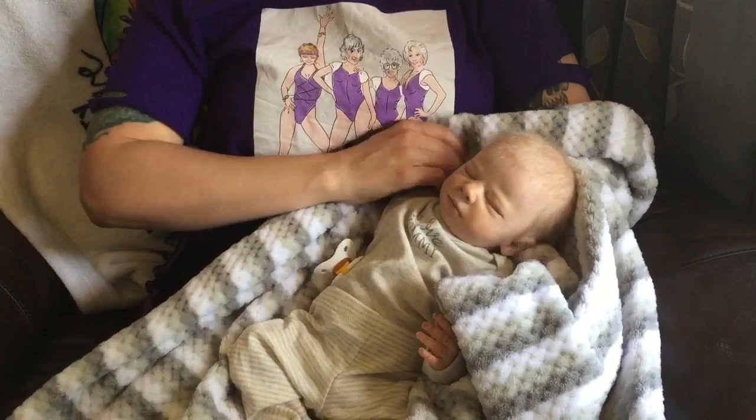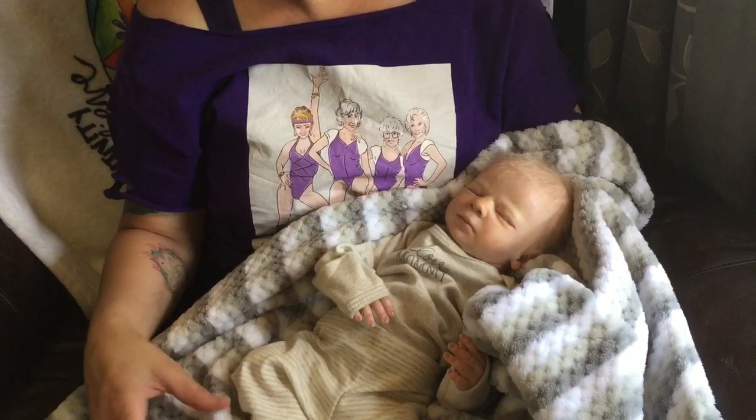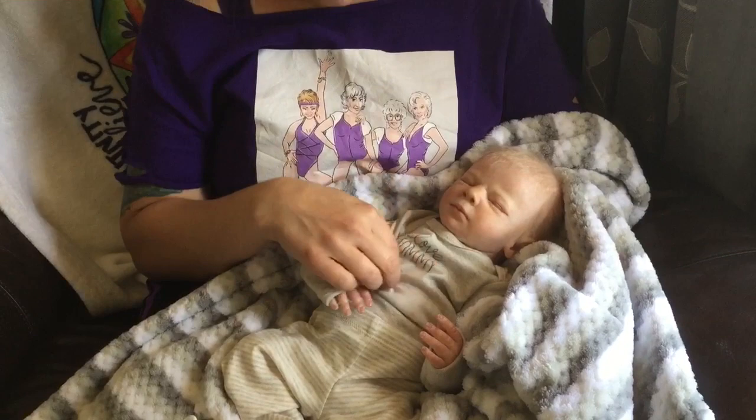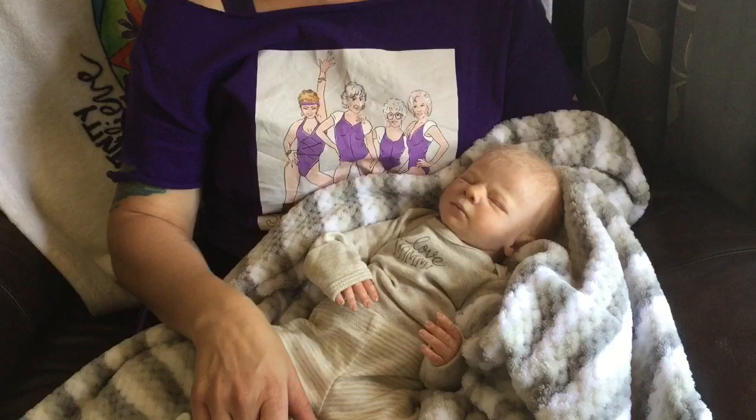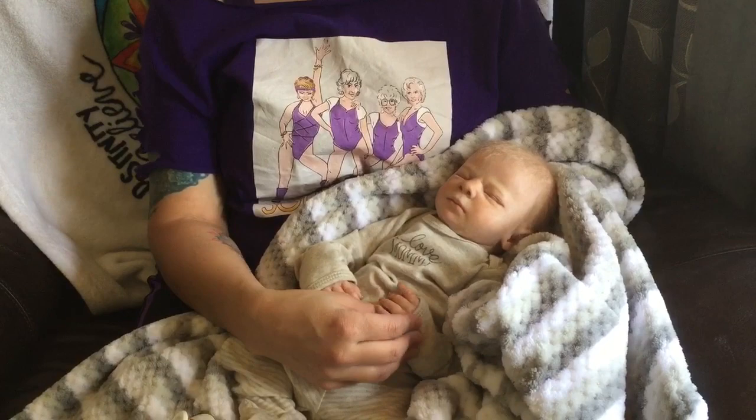Hey guys, happy Sunday! I decided to come on with little Ronan, because Ronan does not seem to get as much camera time and he is a gorgeous baby, so he's gonna sit with me today while we talk.